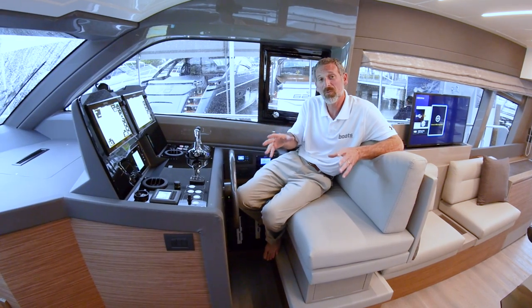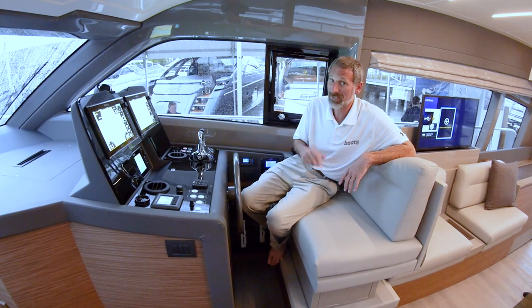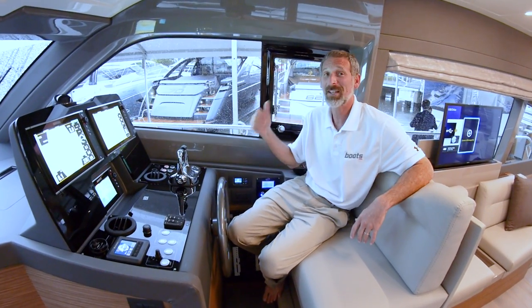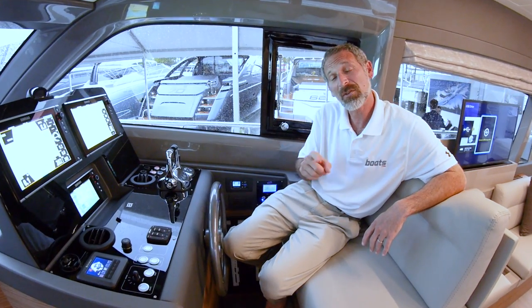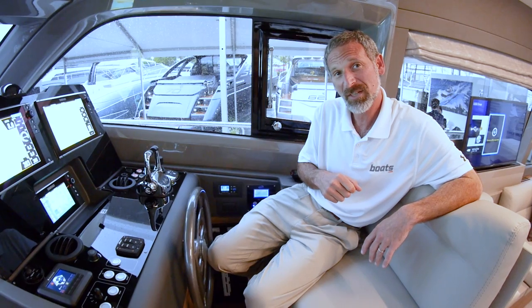Whether you opt for the two stateroom or the three stateroom layout, one thing is for sure — you will be glad that this boat has two helms: one of them down here, enclosed and protected on days like today. If you think a 45-footer is in your future and the Ferretti 450 is of interest, read my review.